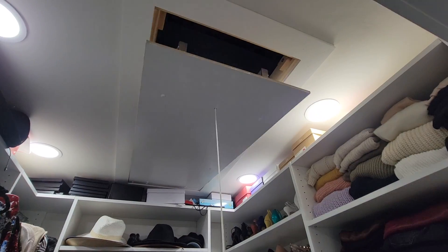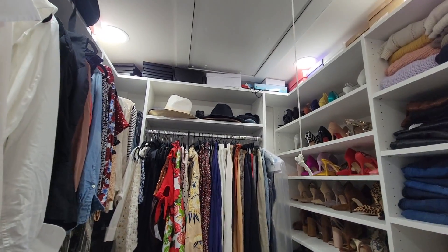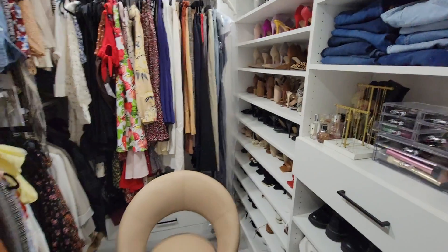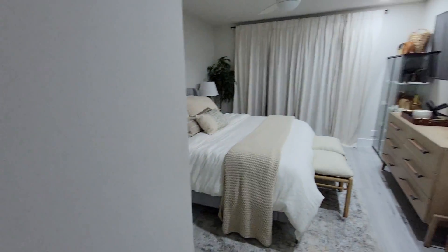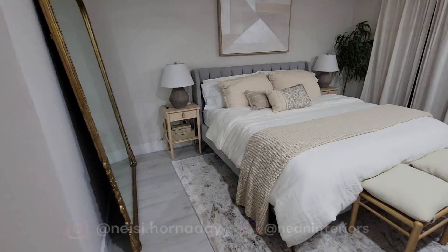There's a string hanging from the ceiling that goes up to the attic, which is where I store my hats. We'll do the master bathroom another time because there are a lot of organization tips I want to go over, so I wanted to keep this one short and sweet — just walking you through the design process.